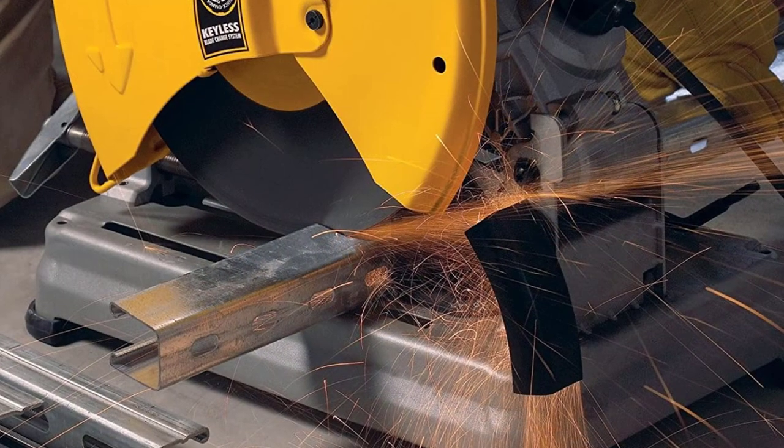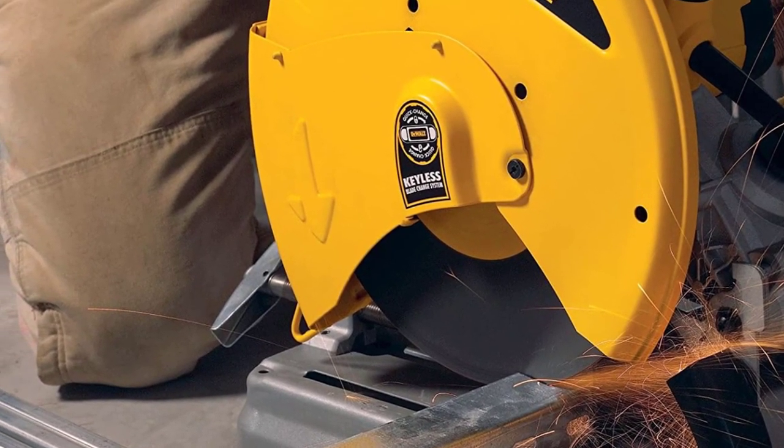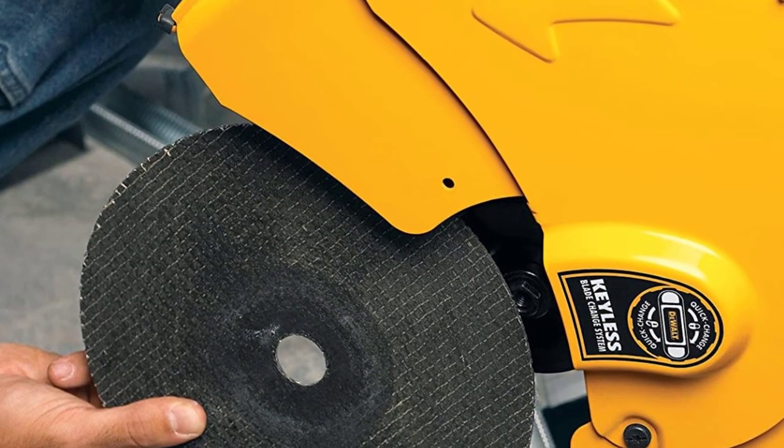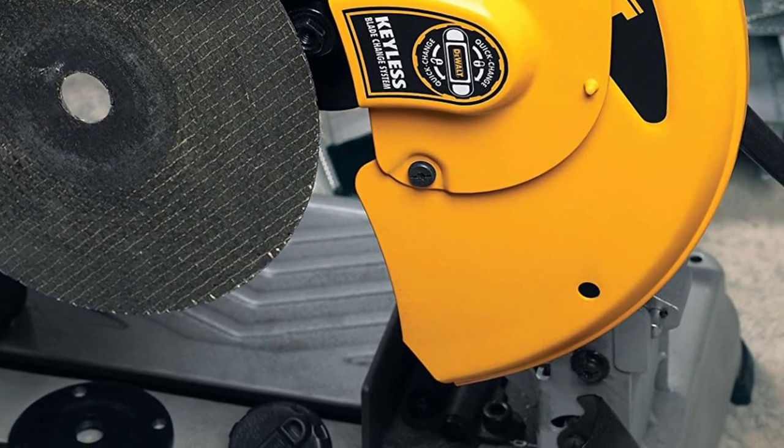Its adjustable fence enables you to cut metal pieces at an angle of 45 degrees quite easily. The blade of this chop saw can also be changed quickly and easily if needed. As a result, it is one of the easiest-to-use chop saw options out there.